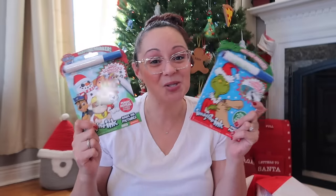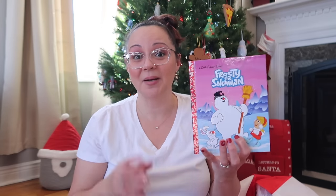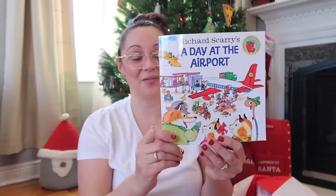I got Max some Imagine Ink books too — a Christmas-themed Paw Patrol one and a Grinch one, since both my kids love The Grinch. Also adding the Frosty the Snowman Little Golden Book — both my kids are really into Frosty and snowmen right now. Target had a sale on Golden Books, buy one get one 25% off, so I grabbed it. Trains are Max's first love, but airplanes are a close second.